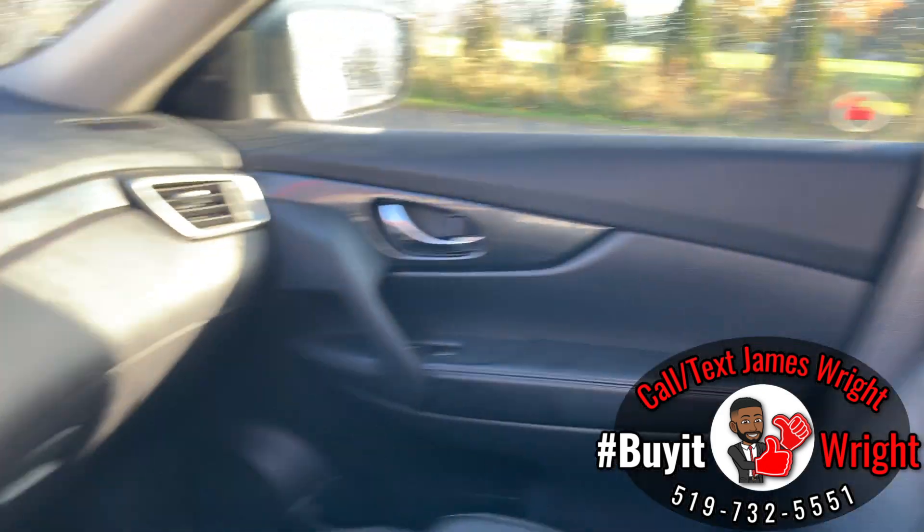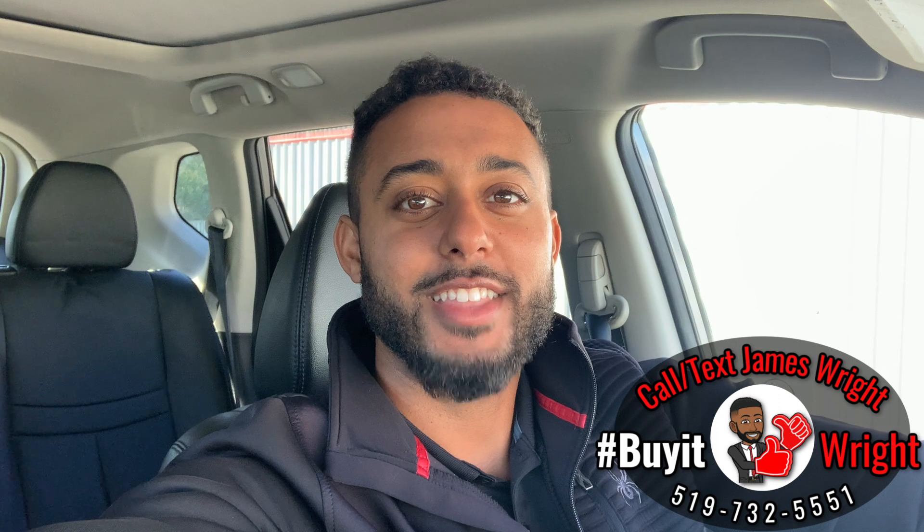It's a nice clean non-smoker vehicle. Thank you for watching — for more information on this vehicle or any other on our lot, feel free to call or text me direct on my cell. The number is right here at the bottom of the screen: 519-732-5551. I look forward to working with you.